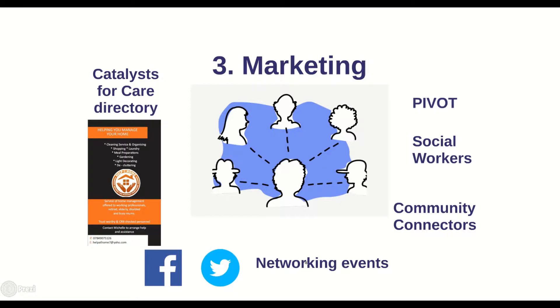Networking events are great for meeting professionals who can signpost and refer customers to you. For example, the community connectors at PAVS run great speed networking events, and I'll also be setting up 'Meet the Micro' events to connect with professionals in Pembrokeshire. These professionals include community connectors who help people connect with community groups and services, social workers who may be able to refer customers via direct payments, and PIVOT — a programme supporting people with safe transitions from hospital back to home — as well as district nurses and OTs who might also signpost customers to you.